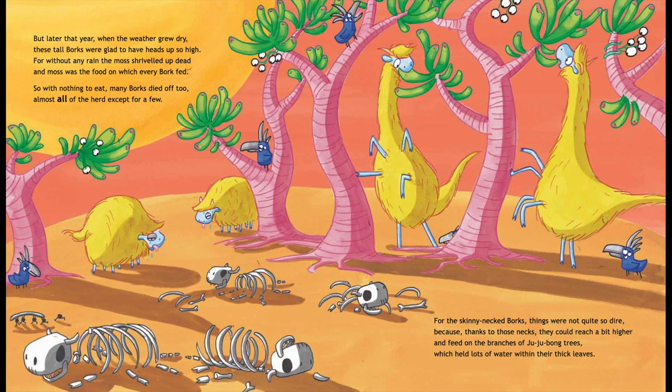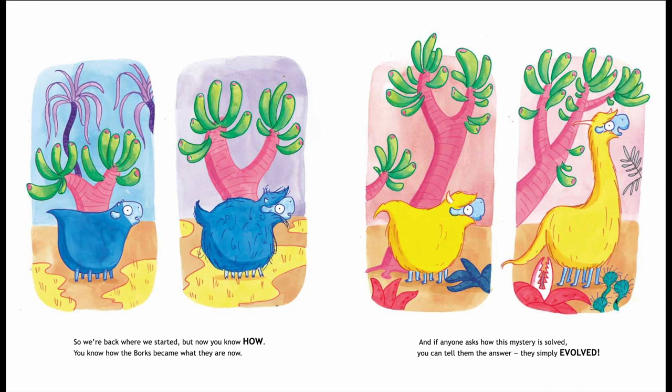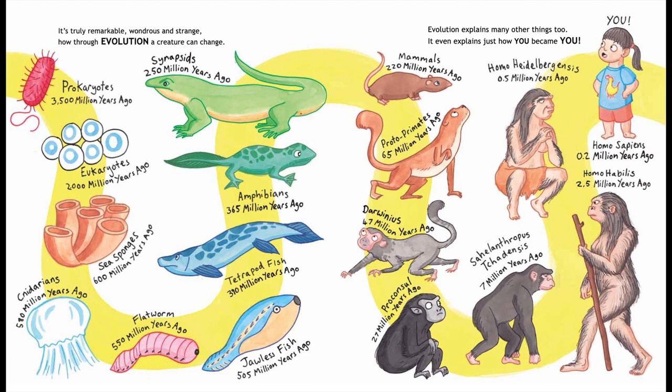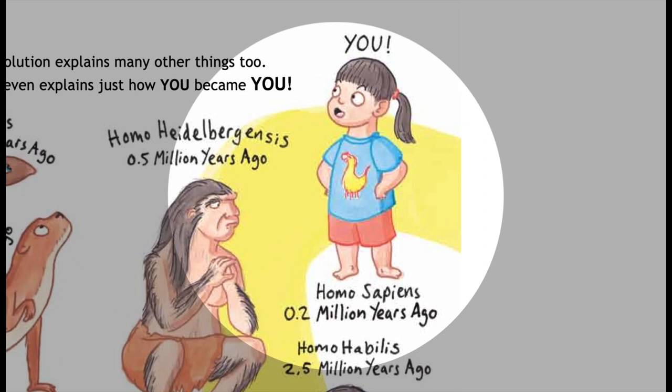So we're back where we started, but now you know how — you know how the Borks became what they are now. And if anyone asks how this mystery is solved, you can tell them the answer: they simply evolved. It's truly remarkable, wondrous and strange, how through evolution a creature can change. Evolution explains many other things too. It even explains just how you became you.